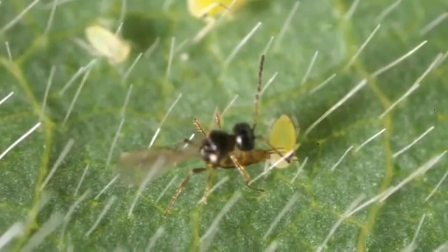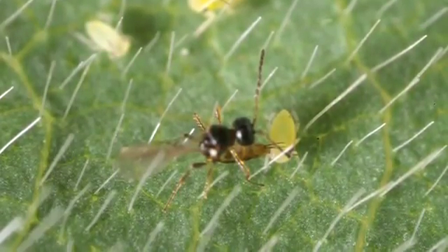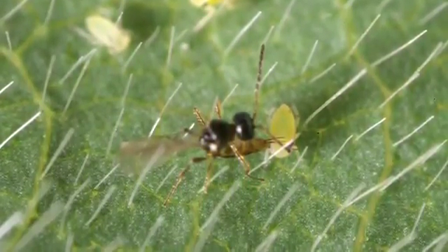These are parasitic wasps, which means that they sting an insect, lay an egg inside that insect, and then the larva that comes out of that egg eats the host insect from the inside and kills it. When parasitic wasps attack pest insects, they're our friends. We consider them beneficial insects because they're nature's way of pest control.